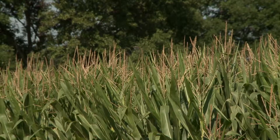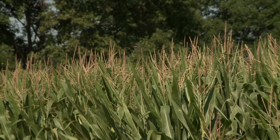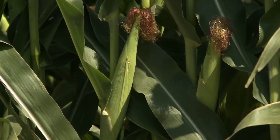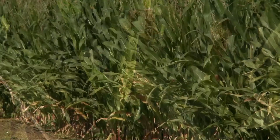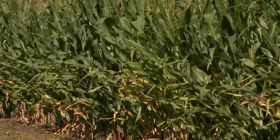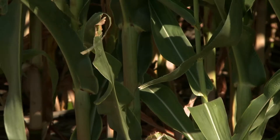Why would a farmer want to use this technology? If a producer has fields that have a lot of variability and we know what the cause of that variability is — one of the projects we looked at this year was drought-tolerant corn placement versus maybe an offensive hybrid placement. If we know we have soil moisture variation in the field, we might try and place that drought-tolerant hybrid on those areas of the field where we have less soil moisture, to optimize where that seed would go to have the best chance for higher yields.